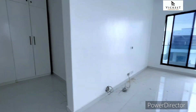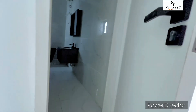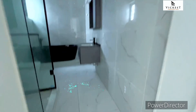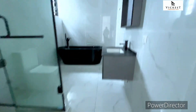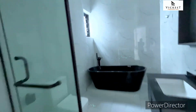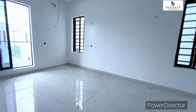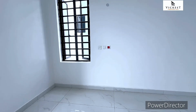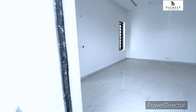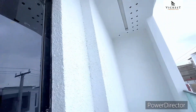Let's check out the toilet and bathroom. Wow, you wouldn't have expected this in Ajah — this is beautiful. Let's check out the balcony. Wow!